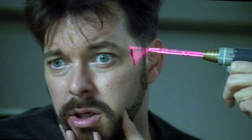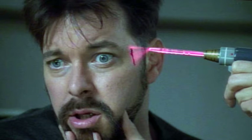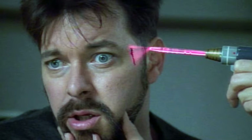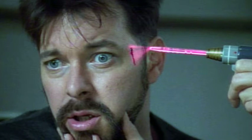For most patients, getting stitches to close a wound is like adding insult to injury. But a new technology could replace the need for painful needlework or staples, while also reducing scarring. Researchers have developed a way to use lasers to bind tissues together and speed up healing.